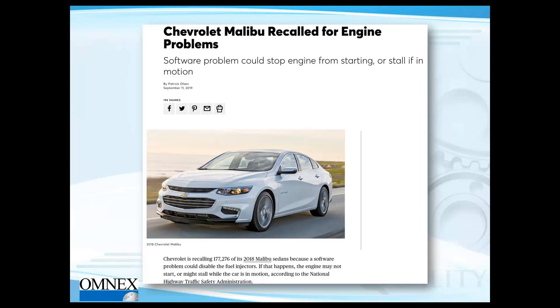This is one incident from last year — a Chevy Malibu where a software problem could stop the engine from starting or cause a stall. For customers supplying GM vehicles, starting is a critical safety element. These vehicles have been recalled to get the software issue fixed.